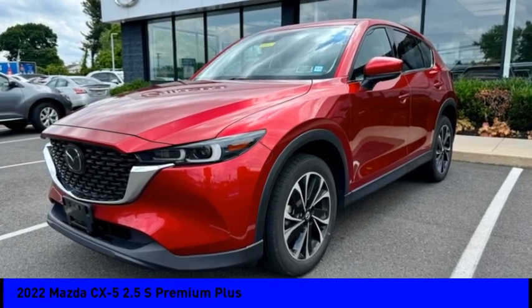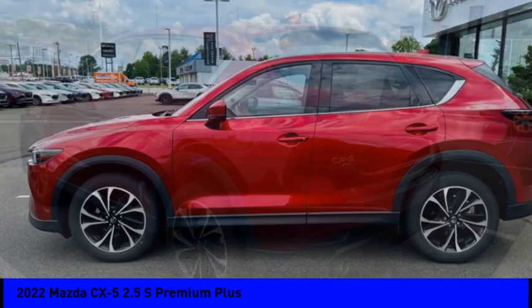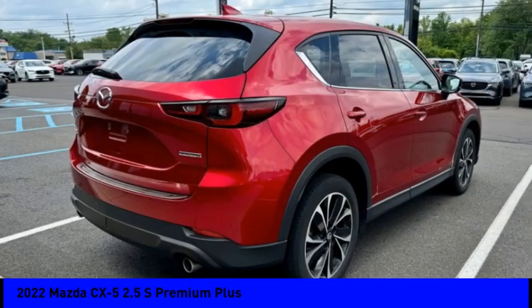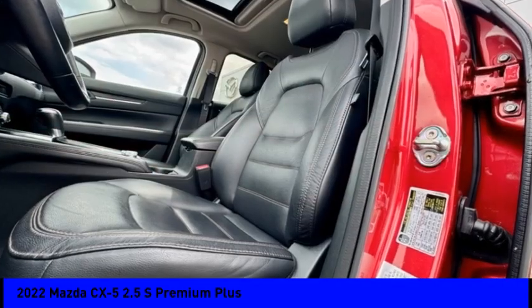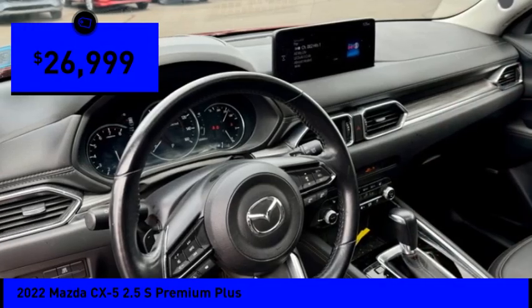Looking for the right vehicle? Check out the 2022 CX-5. With its fuel-efficient engine, engaging driving experience, and daring styling, the Mazda CX-5 is a good choice for those seeking a sporty yet thrifty crossover SUV and is priced below $30,000.